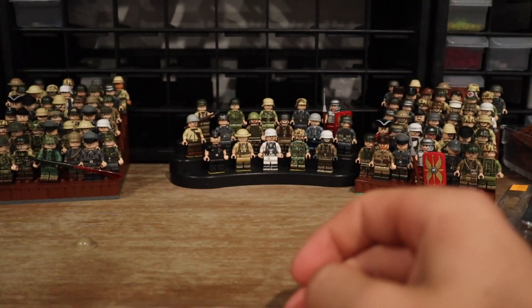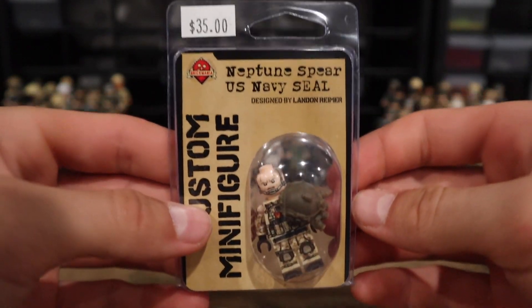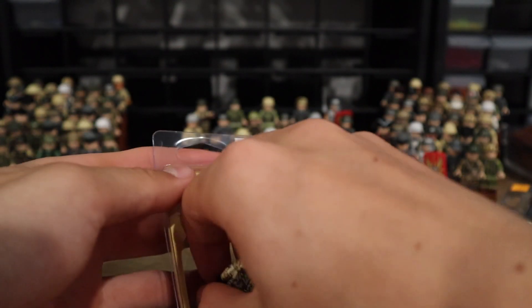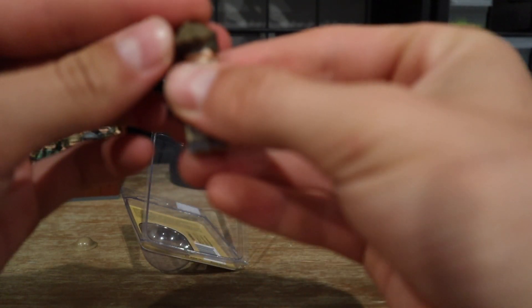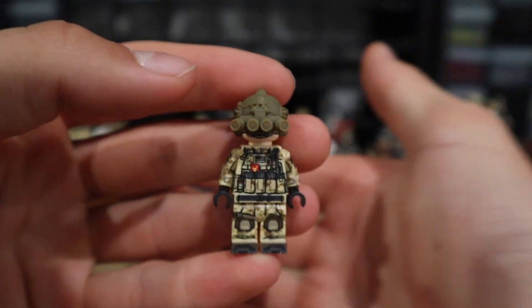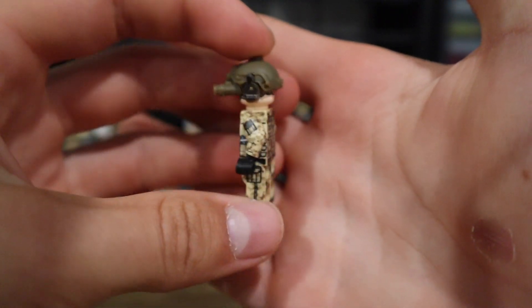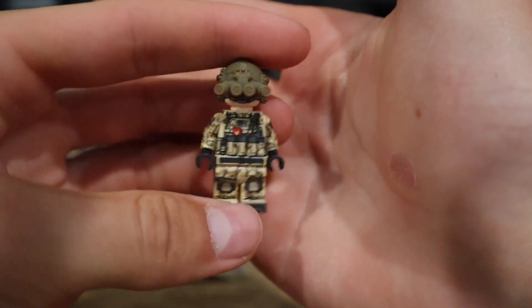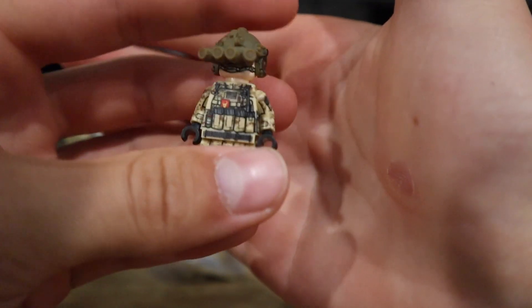Starting with the first minifigure: the Neptune Spear U.S. Navy SEAL. This guy goes for $35. The reason he's so expensive is this crazy night vision goggle helmet he comes with. He's definitely in my top 15 most expensive figures — tied with a lot of other $35 figures.